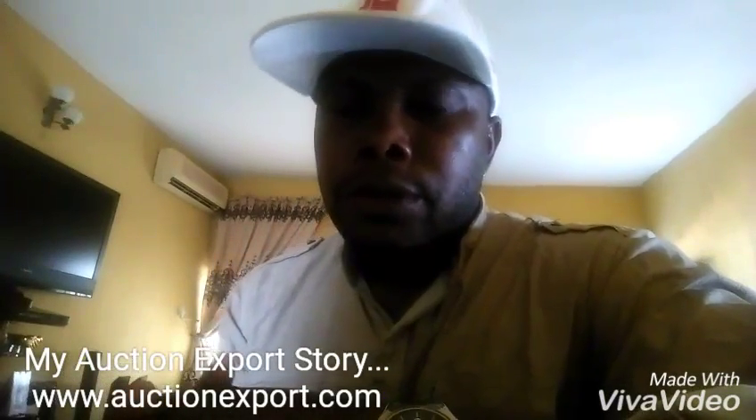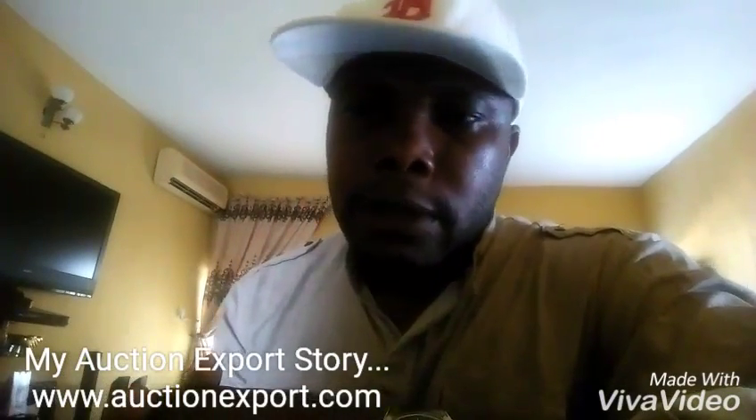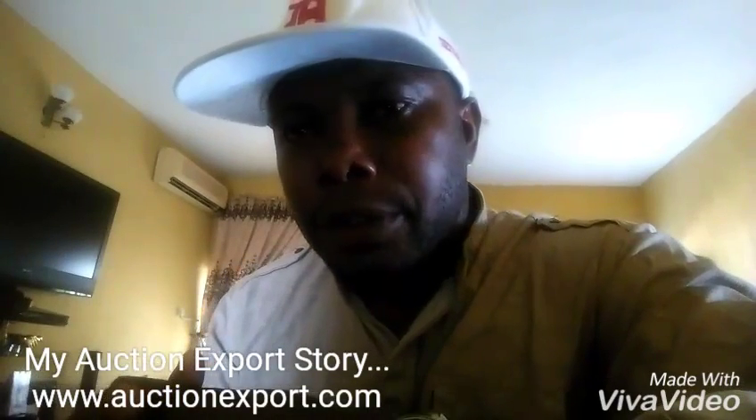Hi, my name is Lawrence Deru. I'm a Nigerian businessman based in the federal capital territory, Abuja.